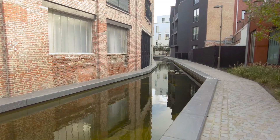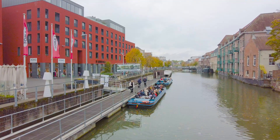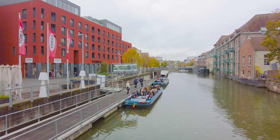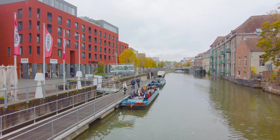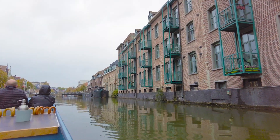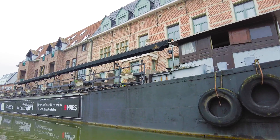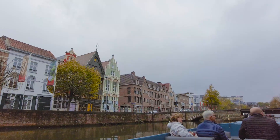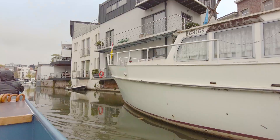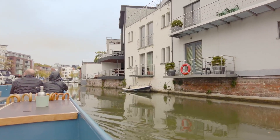The best way to explore Mechelen and the River Dyle is on a boat trip. It would be fair to say we could have been blessed with better weather, but that wasn't going to spoil our enjoyment. You pick up the electric boat from Haverwerf, opposite the old fish market, and proceed towards Antwerp. The trip allows you to enjoy the mix of the historic and the newly developed as you pass by Mechelen's yachting club.